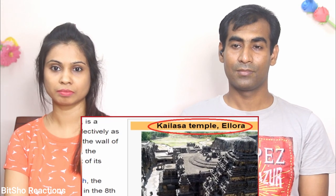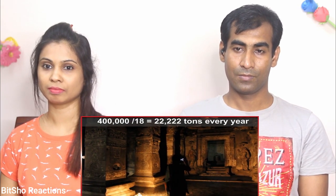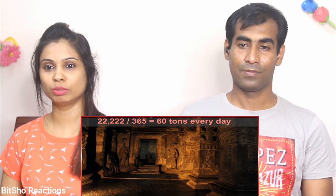Let's do a simple math. Assuming people work every day for 18 years, 12 hours straight with no breaks, ignoring rainy days, festivals, and wartime — working like robots ceaselessly — and ignoring time for intricate carvings and engineering planning, just focusing on rock removal: if 400,000 tons were removed in 18 years, that's 22,000 tons per year, 60 tons per day, and 5 tons of rock removed every hour.